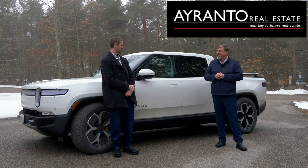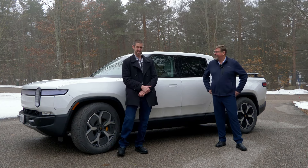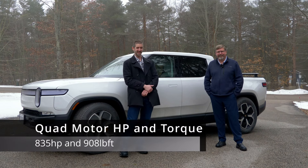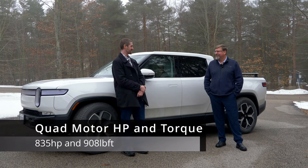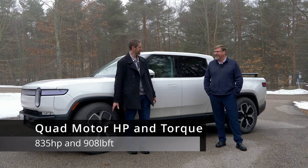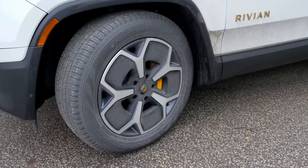So you traded in a Model 3 Performance for this one. This is the R1T quad motor — 835 horsepower, 908 pound-feet of torque. You've got the road-going tires and 21-inch wheels, and you can tell it's the quad motor from those nice yellow calipers behind the wheel.